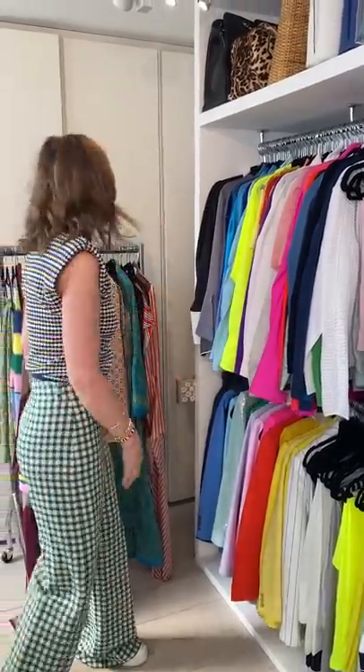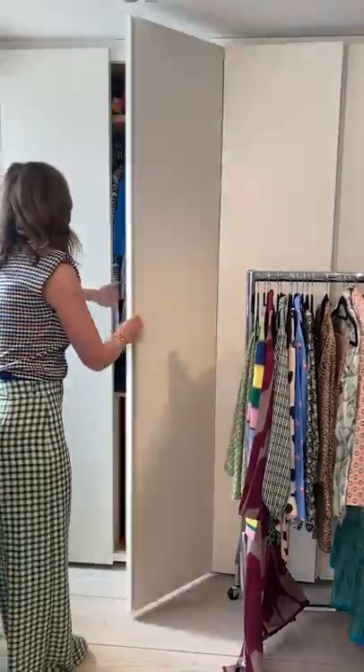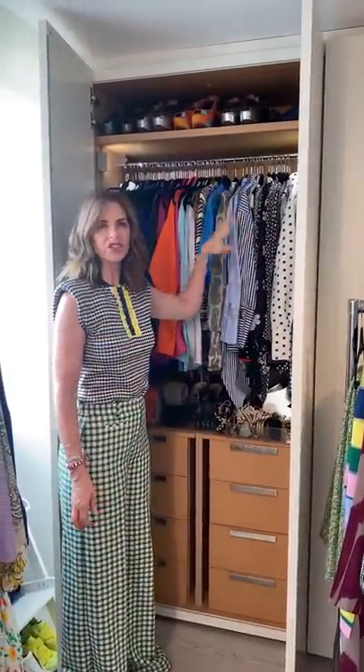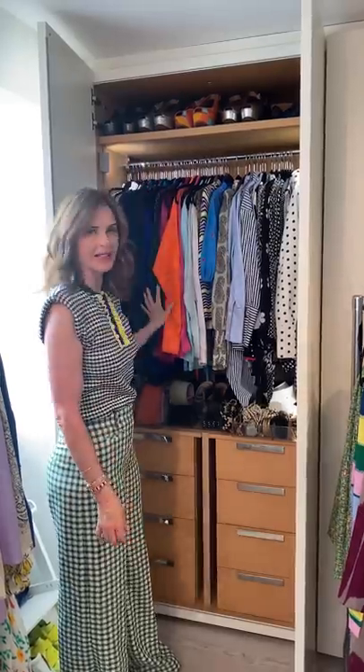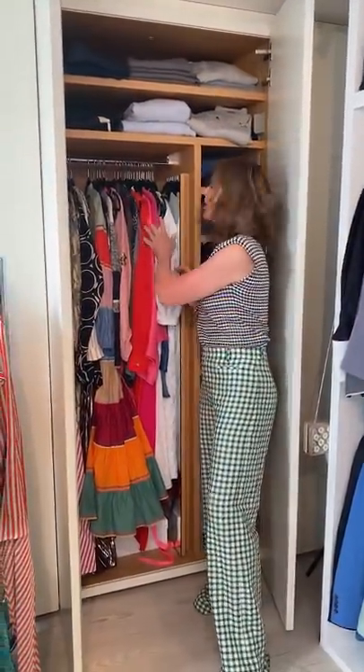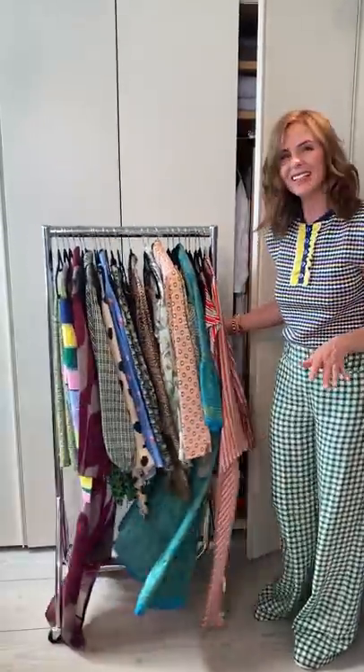This is where I keep my plain colors, and in here I usually put one side for prints, stripes, and checks, and the other side plain. I do the same with dresses — some days I feel like a print dress, sometimes a plain dress, so I have mainly plain on this side and print on this side. It's so curated, I love it.